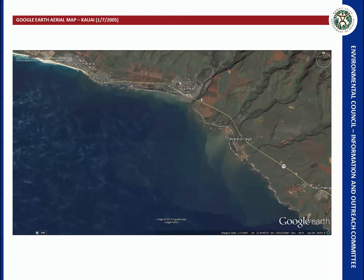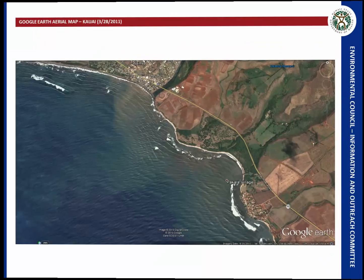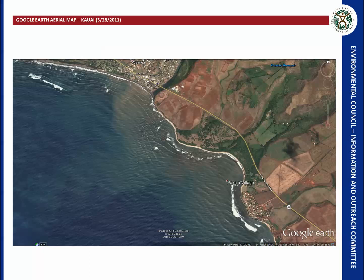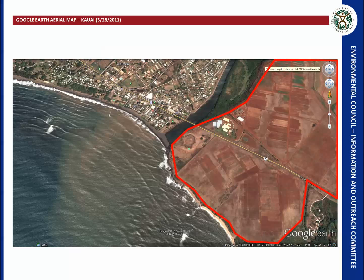This is an aerial map from Google Earth for Kauai on January 7th, 2005, centered around an agricultural area. Zooming in on a couple of streams, you can see sediment discharges and the resultant plume in the receiving water. A second map from March 28th, 2011 shows less vegetation cover on the agricultural areas, with a visible unvegetated area and a plume in the receiving water just downstream.